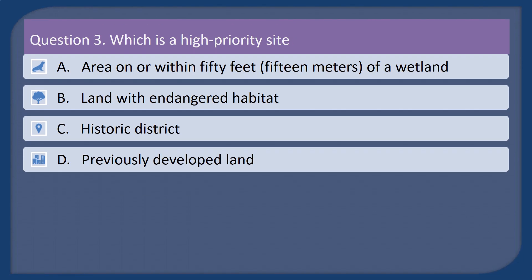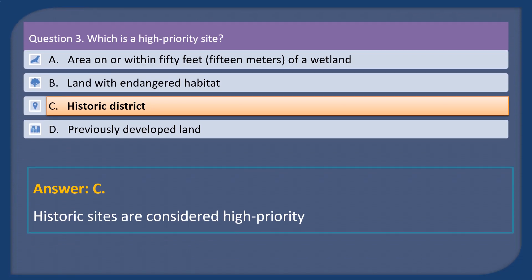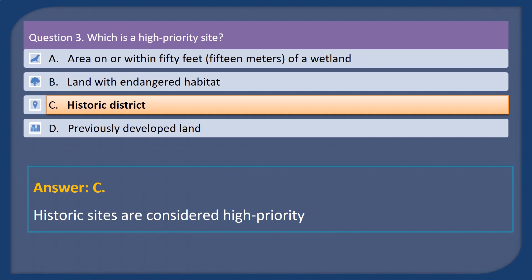Question 3. Which is a high-priority site? A. Area on or within 50 feet (15 meters) of a wetland. B. Land with endangered habitat. C. Historic district. D. Previously developed land. Answer: C. Historic sites are considered high-priority.